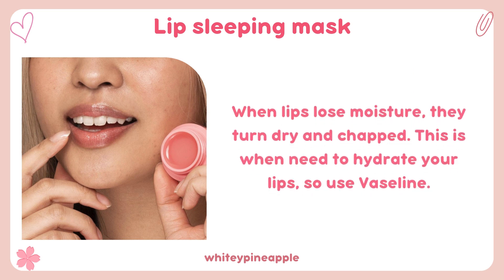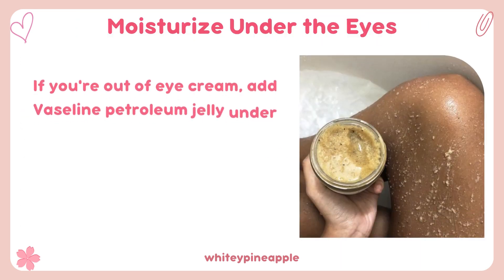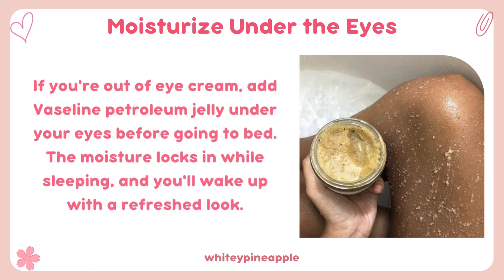Lip sleeping mask: when lips lose moisture, they turn dry and chapped — this is when you need to hydrate your lips, so use Vaseline. Moisturize under the eyes: if you're out of eye cream, add Vaseline petroleum jelly under your eyes before going to bed; the moisture locks in while sleeping and you'll wake up with a refreshed look.